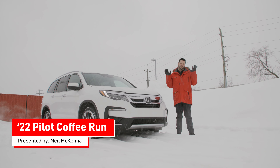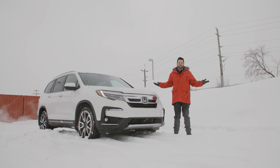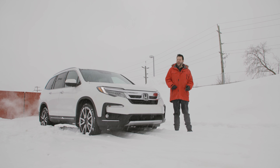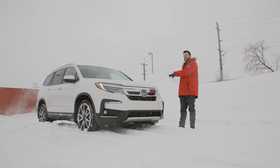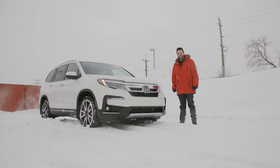Welcome back everybody to another Dow Honda video. As you can see, we've got another beautiful snowstorm here in lovely Ottawa. Today I think we're gonna grab a coffee and drive to see what this 2022 Pilot can do for us in this winter weather. Come along with me and let's go for a ride.